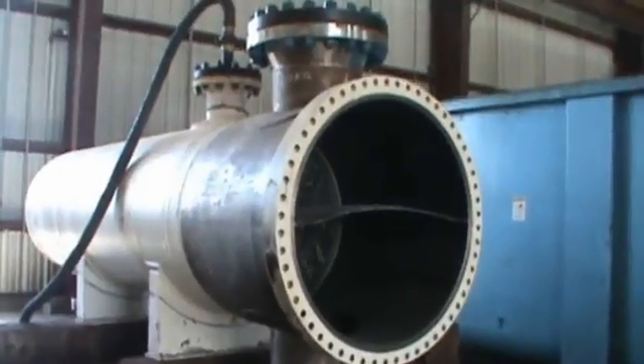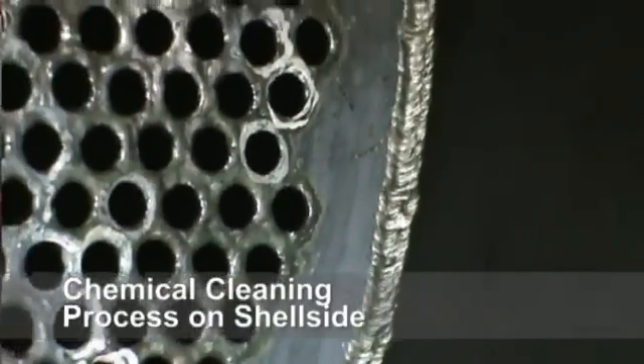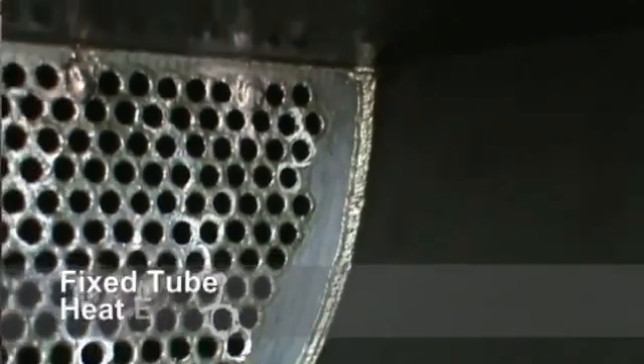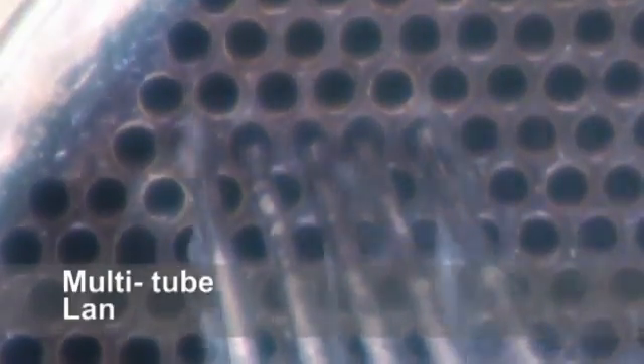Today we've gotten in a bundle from Ethyl that we'll be doing a chemical cleaning process on the shell side. It's a fixed tube sheet exchanger, and then we'll be going back and lancing all the tubes.